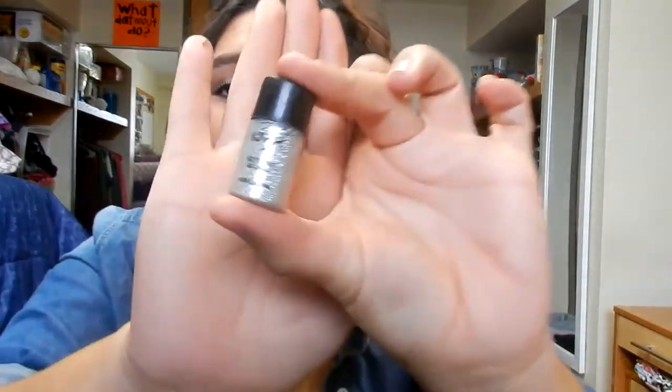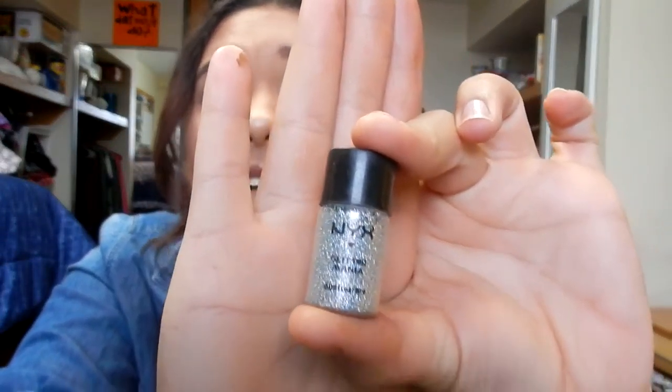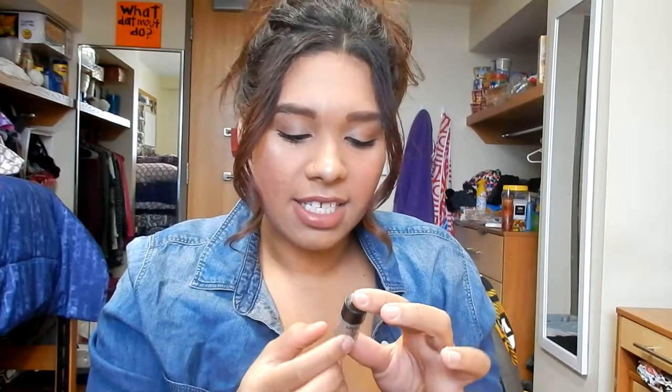Next, this is a NYX Little Glitter. I actually took this from my friend recently because I thought I was going to like it. It's in a silver color and it actually is not a good glitter — it sucks. It doesn't stay on. I'd rather use a glitter eyeliner. It's taking up room and I don't have that much room for my makeup in my dorm, so it's just got to go.